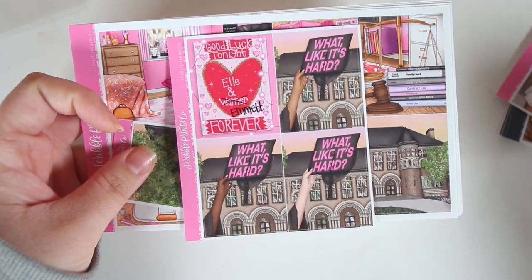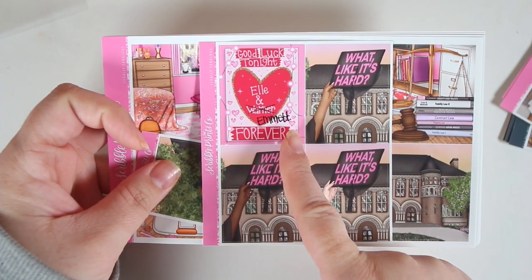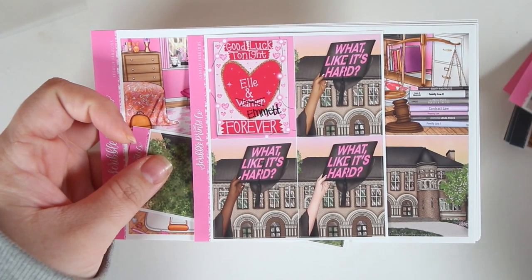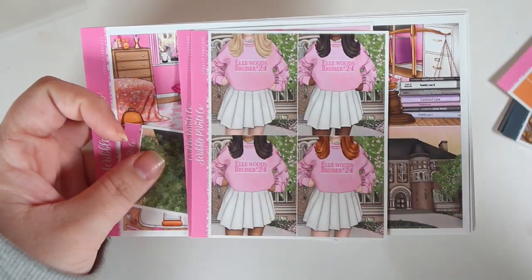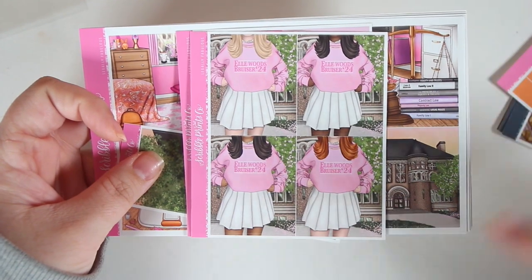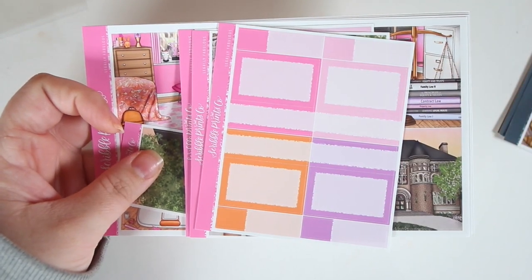I did get three add-ons for the Legally Fabulous kit. The first one has 'Good luck tonight, Ellen Emmett' — I love how they changed the name — and a graduation cap. Then I got the girl sheet as well, because we love them. And last but not least, the label sampler. So that is the Legally Fabulous kit.